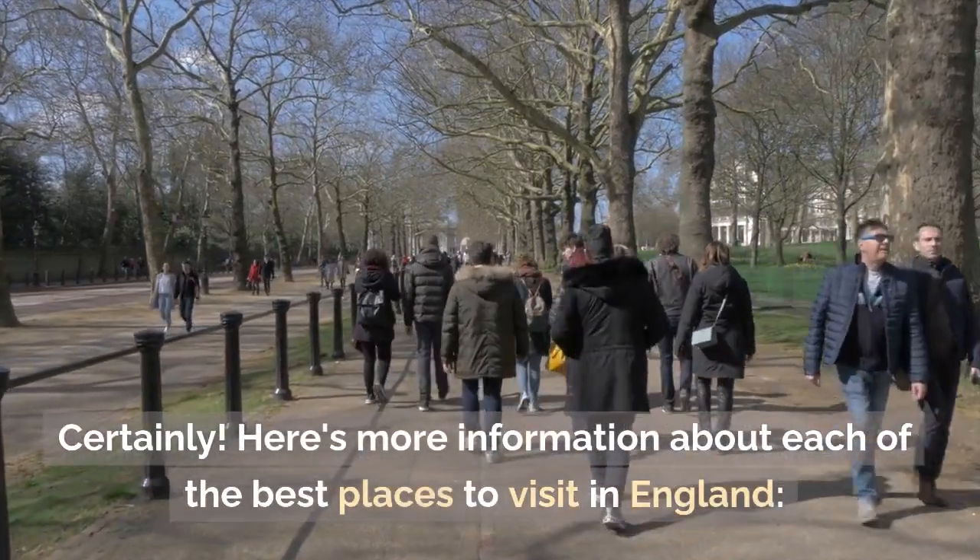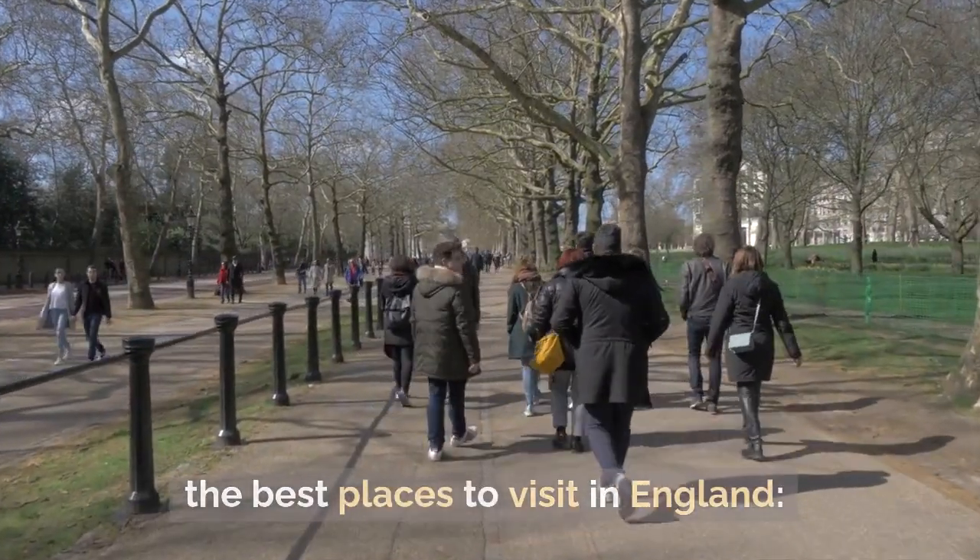Here is more information about each of the best places to visit in England.